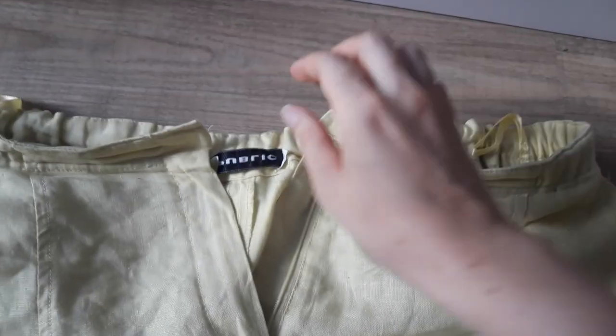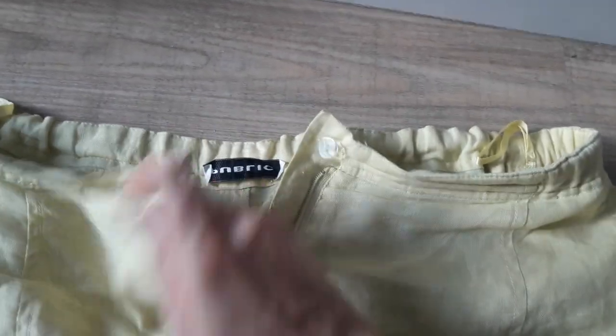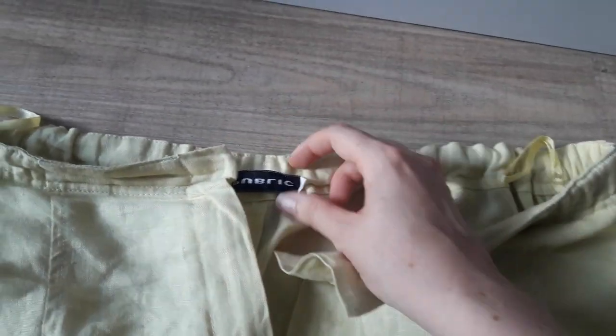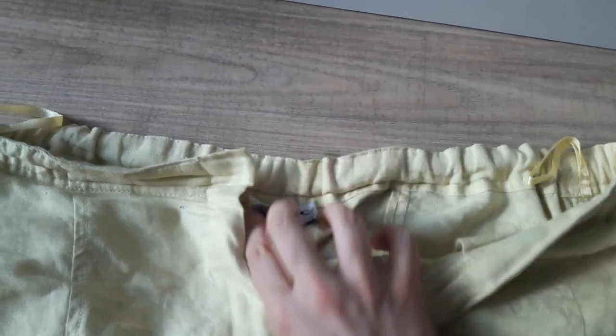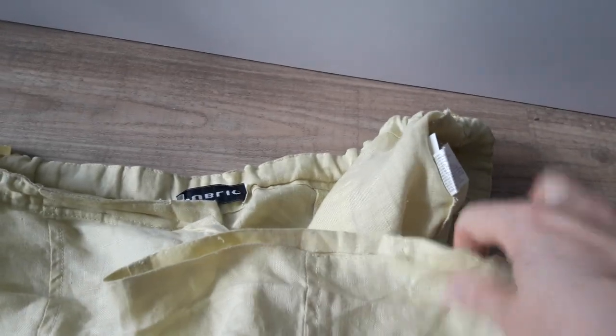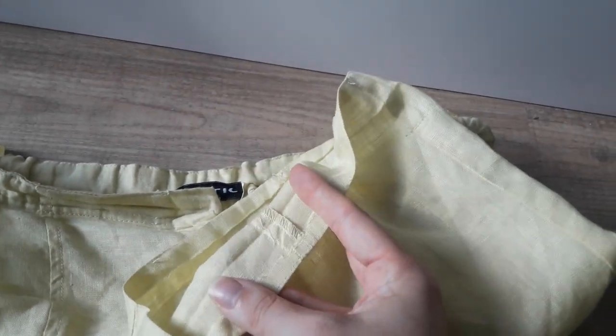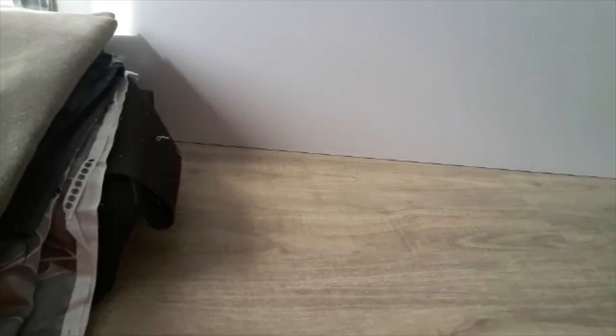Here you see the other part of the two-piece: the light yellow trousers. The brand again is Public. They were a little bit short so I seam-ripped the hems and let the hemming out. I'll add something like a bias tape inside to finish them.